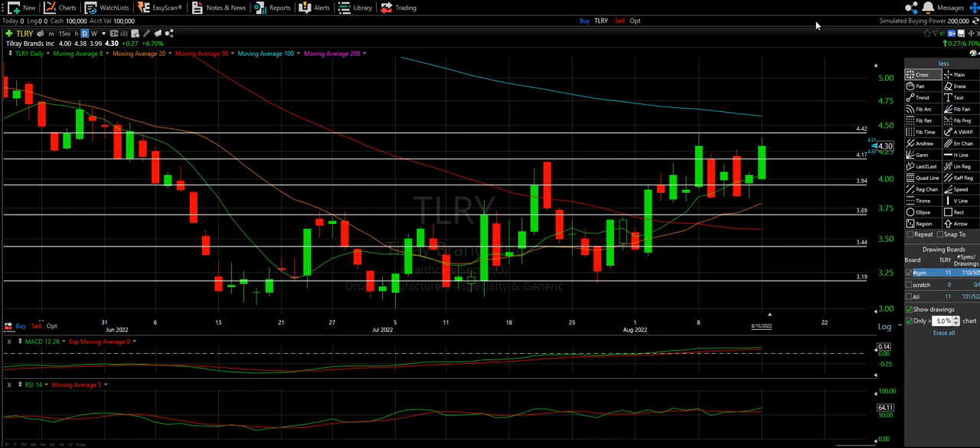About seven stocks we're going to review. As always, we'll start with the big boy. We're going to look at Tilray on the daily. We'll start with our moving averages, our resistance lines, and then our lower indicators.